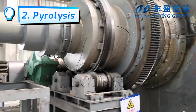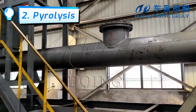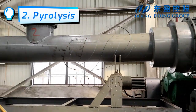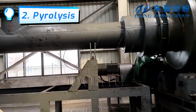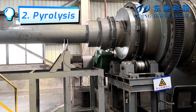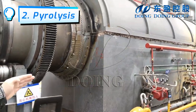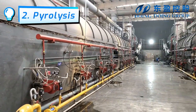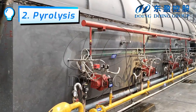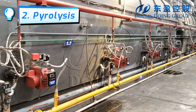This plant is now in production. The burner currently in operation is fueled by natural gas. The tail gas produced after pyrolysis can also be used as fuel to heat the reactor via the tail gas burner.